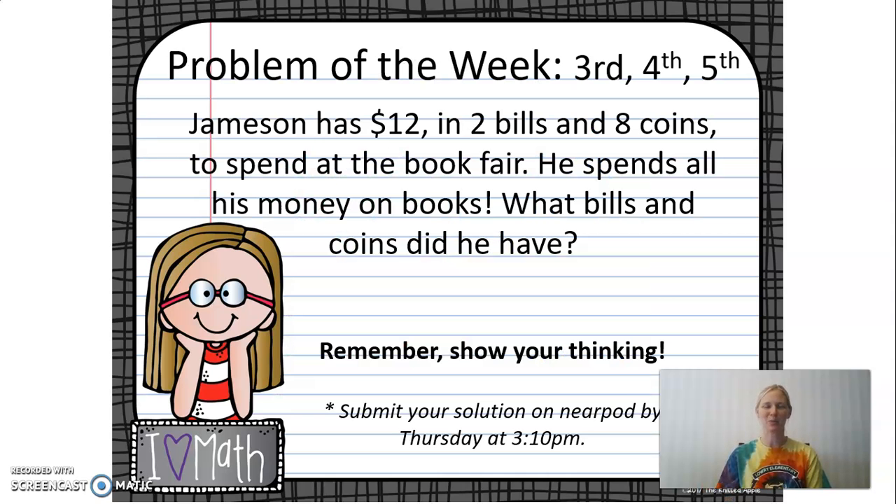Our intermediate problem of the week is: Jameson has $12 in two bills and eight coins to spend at the book fair. He spends all his money on books. What bills and coins did he have?